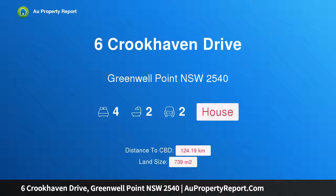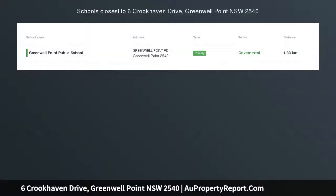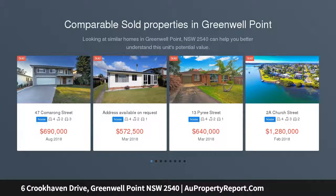Hi, I am glad to introduce Property 6 Crookhaven Drive, Greenwell Point, New South Wales, 2540 - a Waterfront Reserve Home. First time offered to the market in 30 years, is this huge four-bedroom brick and tile home resting on a very generous 884 SQM block.